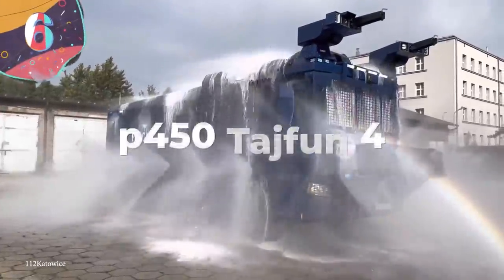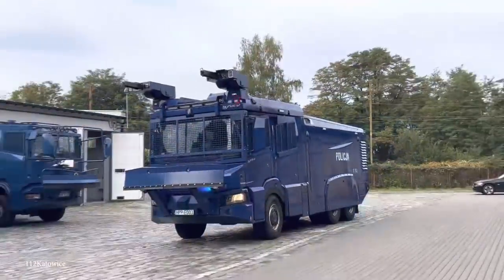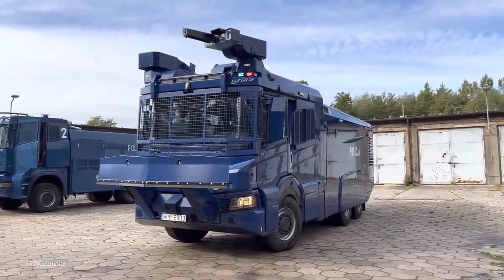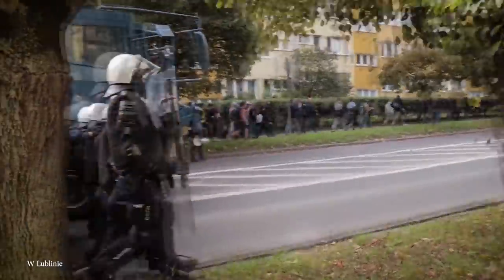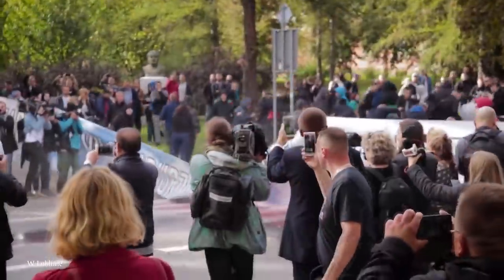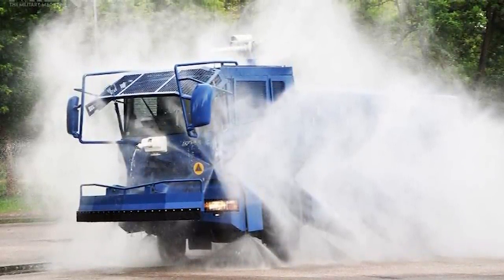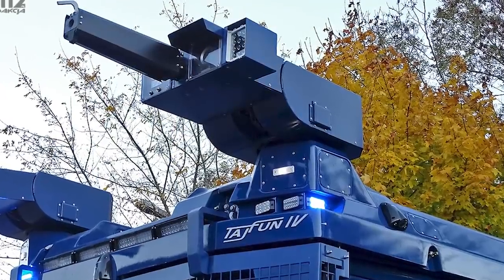Number 6: P450 Taczfun 4. Coming out of Poland, the P450 Taczfun 4 is a mean anti-riot police vehicle that looks more like a street sweeper than a crowd dispersal vehicle — but technically it is a street sweeper in its own right. Part of the Scania P-series, the Taczfun 4 comes with a 450 horsepower engine and 6x6 drive to help it navigate metropolitan areas and hit corners at higher speeds than most. This Polish riot truck comes with a front hydraulic dozer to clear out makeshift barricades, can put out fires, and protects itself on all sides with a remotely controlled water cannon system equipped with a fire extinguishing system. This behemoth can take just about anything anyone can throw at it.